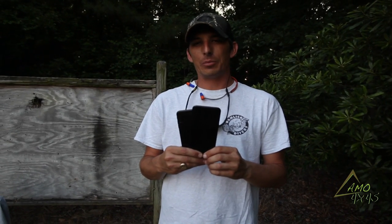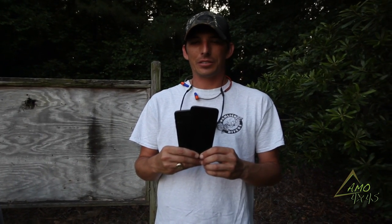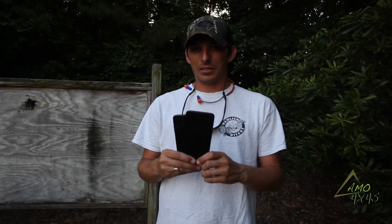Here today we're shooting the iPhone 7 Plus and the Galaxy S8 Plus with the .22 LR, just to see what we'll do and see what kind of damage that will do to these phones — see if the phone will actually stop the bullet.